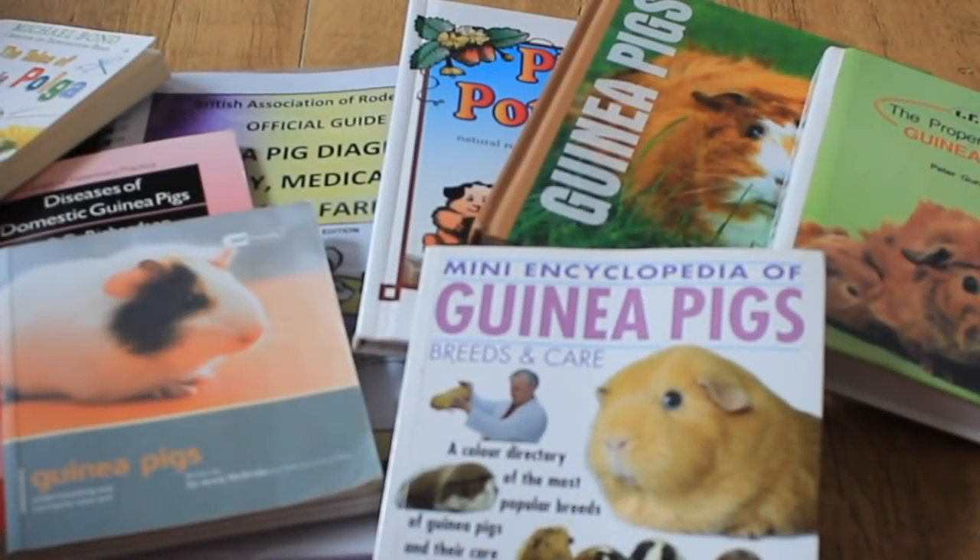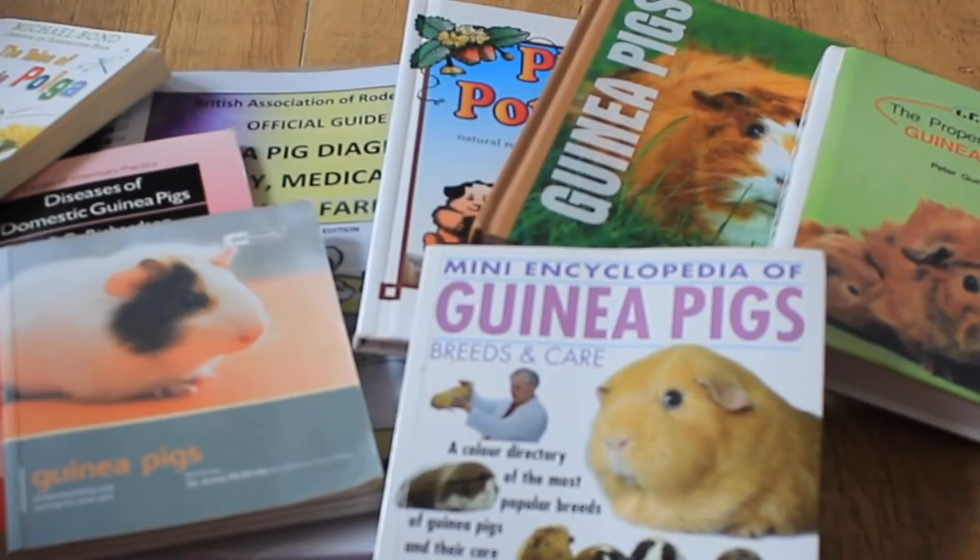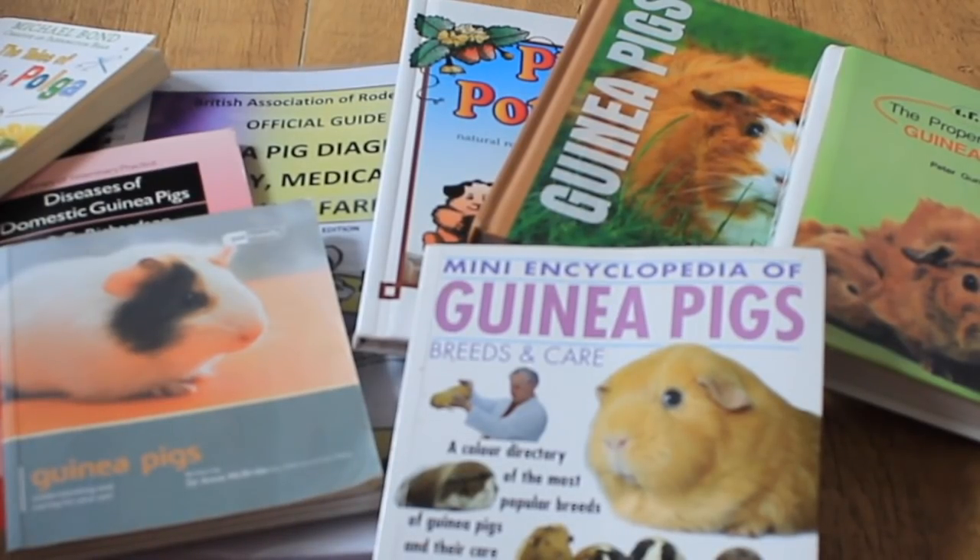Hi everyone, today's video is all about my guinea pig books. I get quite a lot of questions, especially when I do shed tours and people ask me what the books are they see on the shelf and what I recommend. I personally like a book for my guinea pigs — for example if I'm looking at breeds or an illness or symptoms, I like to go to a book rather than the internet, even though the internet is massively useful.